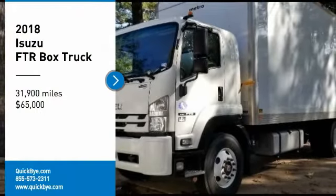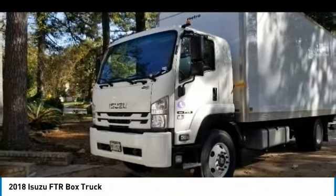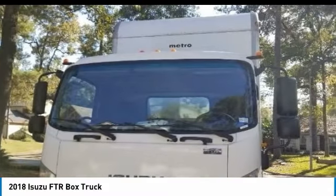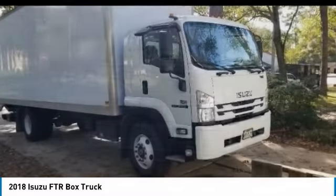2018 Isuzu FTR box truck for sale in Kingwood, Texas 77339. If you are searching for a powerful truck that is extremely performance oriented, then look no further because this 2018 Isuzu FTR box truck is the one for you.